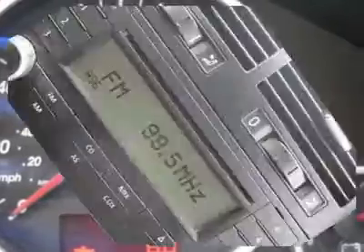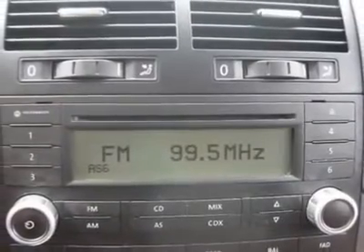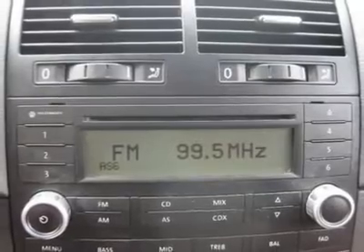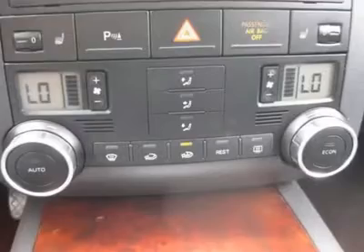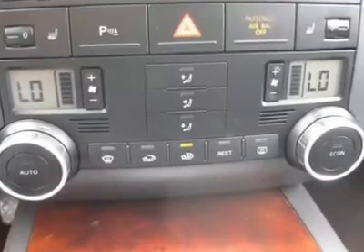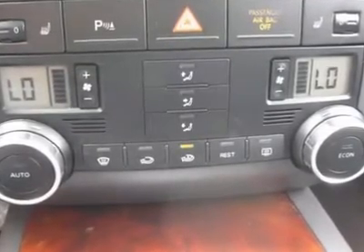Air conditioning, climate control, dual-zone climate control, cruise control, tinted windows, power steering, power windows, power door locks, power mirrors, leather steering wheel, leather shifter, power driver's seat, power passenger seat, memory seat position.